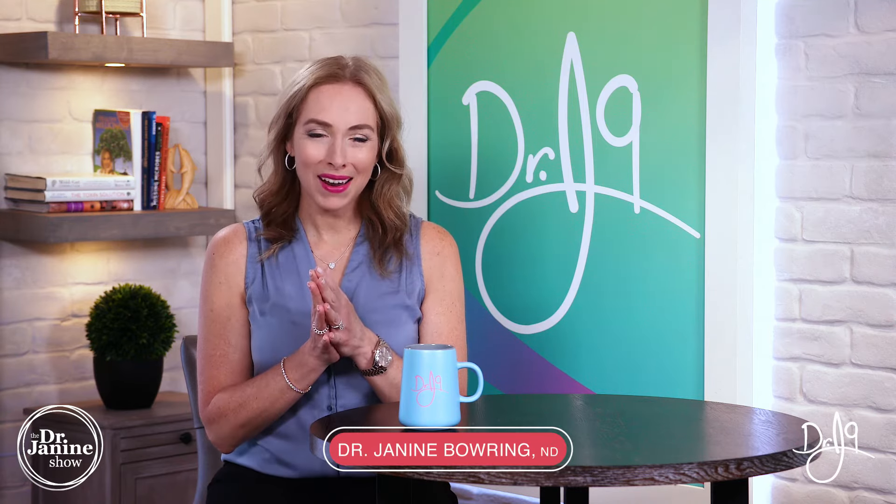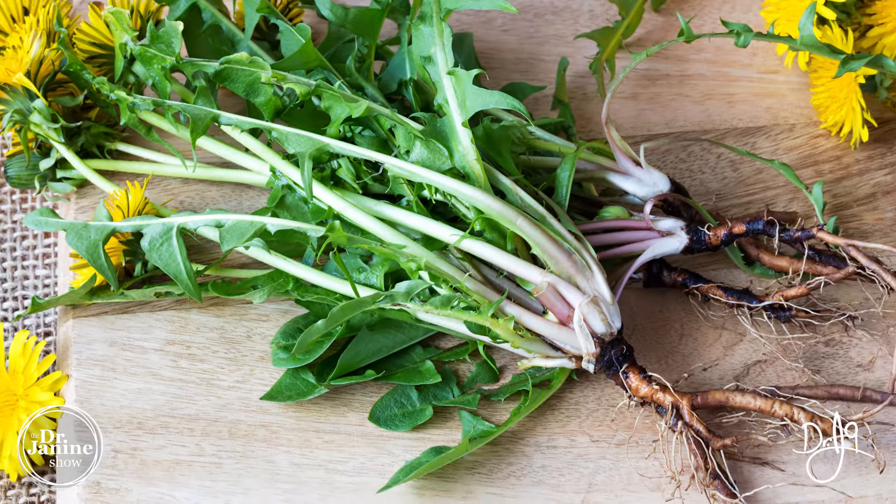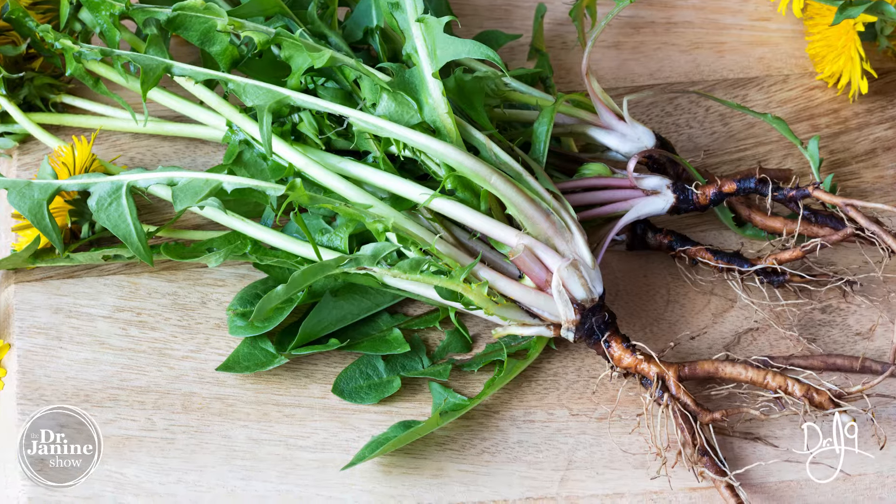Welcome, I'm Dr. Janine Baring, naturopathic doctor, and today I'm talking about the benefits of dandelion. I know a lot of people are researching about dandelion and the benefits as to what this can do for your health.